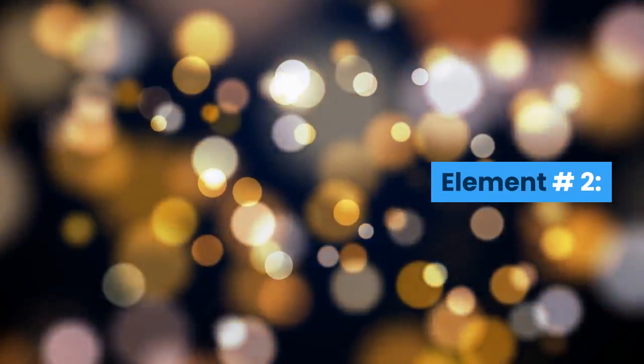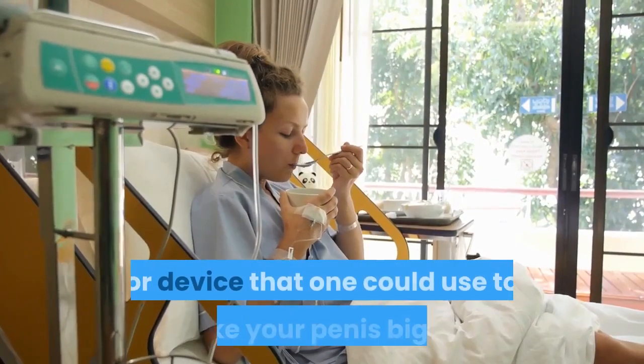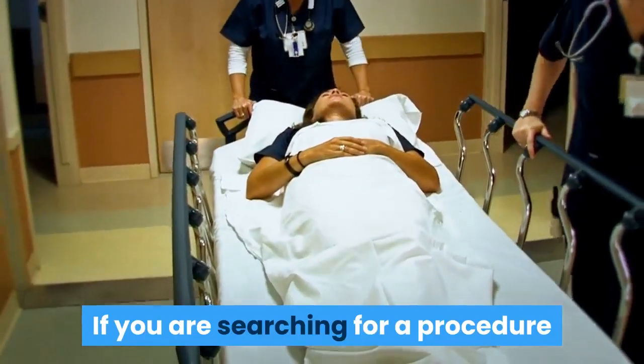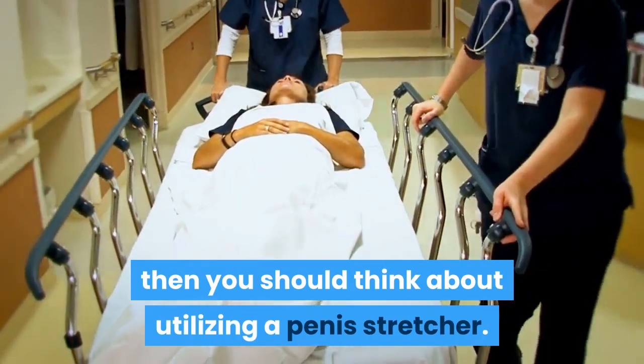Element Number 2. After you've made the decision to be patient during this plan, the next phase is to get the best technique or device that you could use to make your penis bigger. If you are searching for a procedure that provides the fastest results with minimal work and energy from you, then you should think about utilizing a penis stretcher.